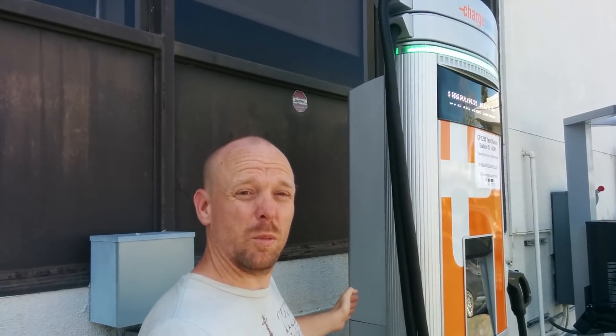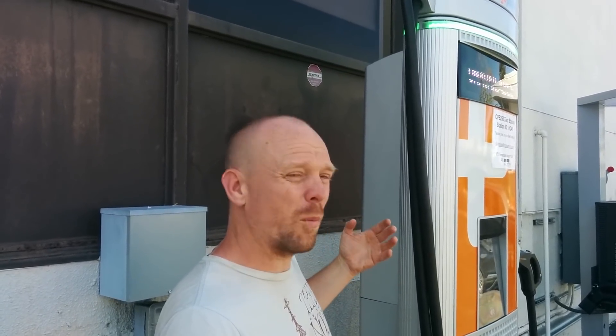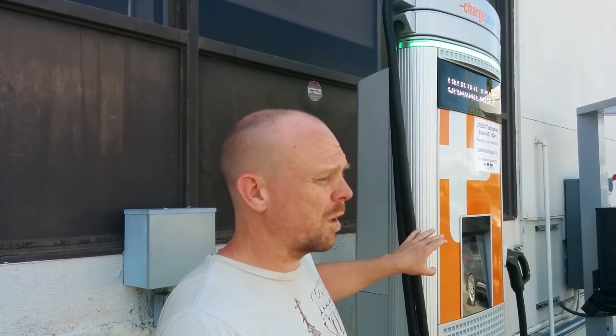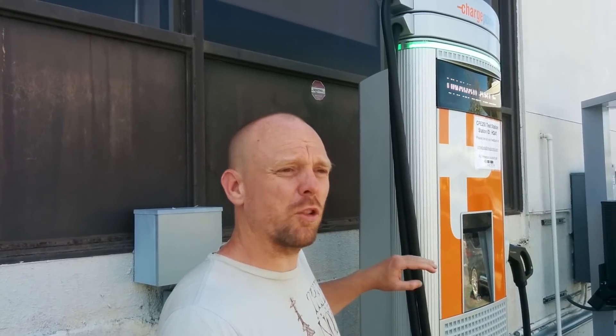I really like how it's implemented. Looking at how future implementations would take place, I see how powerful it could be. This is the first charging option available to the public that in my opinion is actually superior to what Tesla currently offers. Because of the way it scales, pairs, and shares the different inverter modules inside, it'll be able to keep up with everything Tesla is planning.